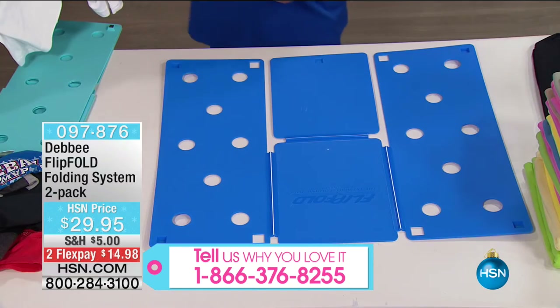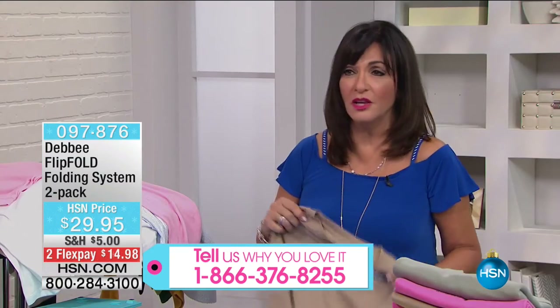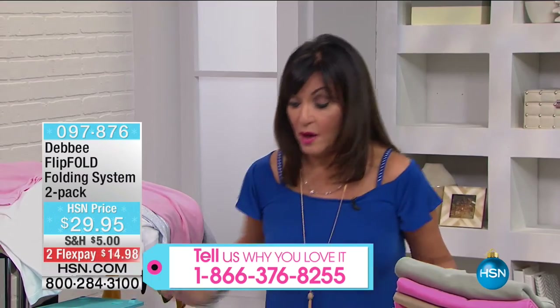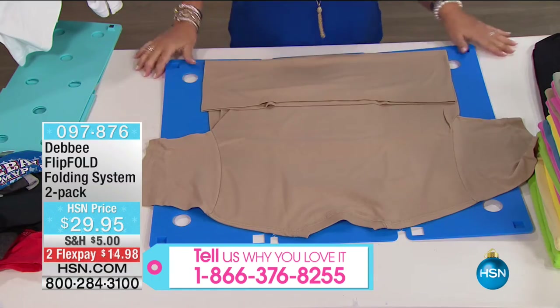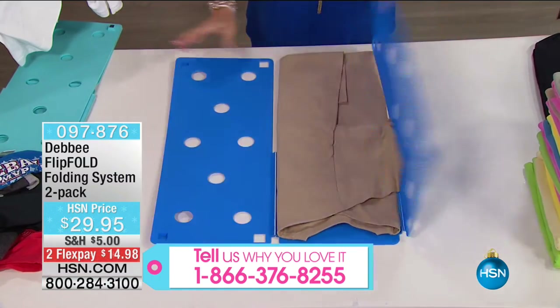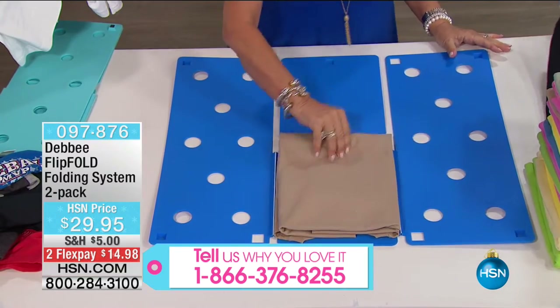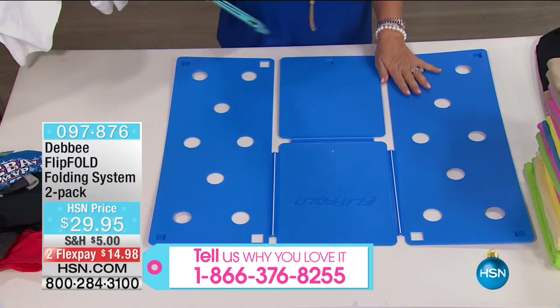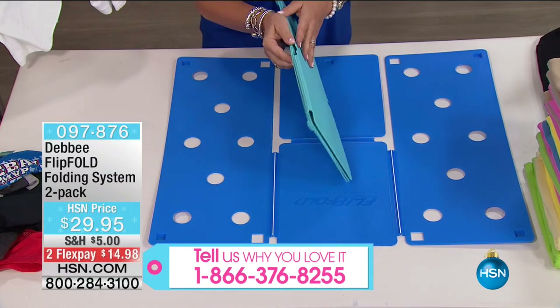It also has little feet on the bottom so it doesn't slide when you're folding. This is something that is going to make your closet organizing so much easier. You're going to be able to pack with it. Today you don't get one — you get two. You get two for $29.95, so maybe you keep one and share one, or put one in the laundry room and one in the bedroom.